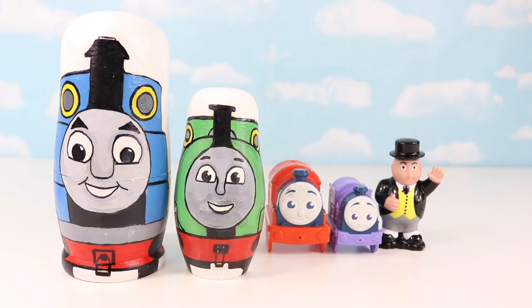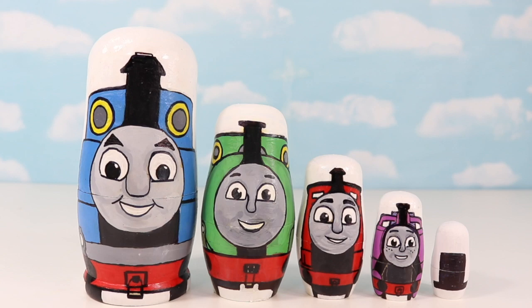Yippee! Woohoo! Wow! Yay! Oh no! Thomas and friends have been turned into nesting dolls!